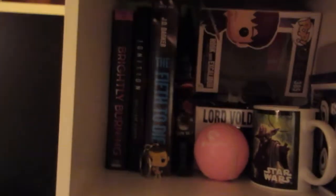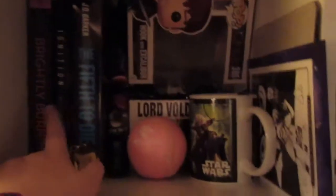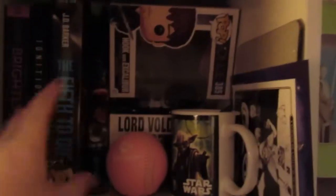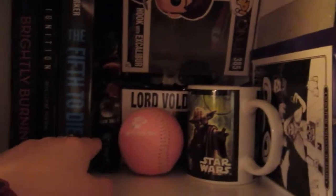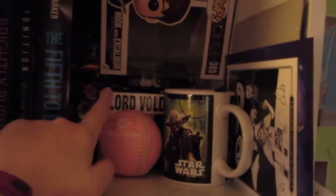Now moving on to the last bookcase. Starting off with the top shelf, it is my ARC shelf — I have a few of my ARCs right here, there are more but I haven't read them yet. And then this part is kind of a mess, but I have a gigantic Star Wars pen I got in the swap box a couple of years ago. I have a couple of Funko Pop boxes — my Hook with Excalibur and my Lord Voldemort boxes.